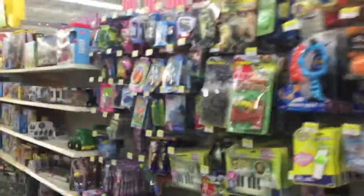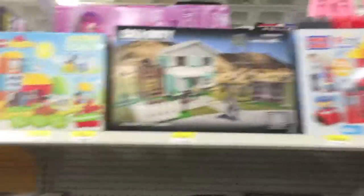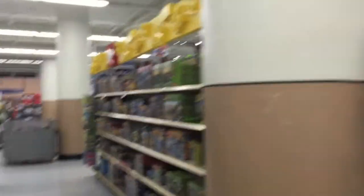Look at this — the ring. A ring. Some Duplo. Lego stuff. Halo. Call of Duty. A whole bunch of stuff, guys. Welcome to Walmart. There's a lot of things here.